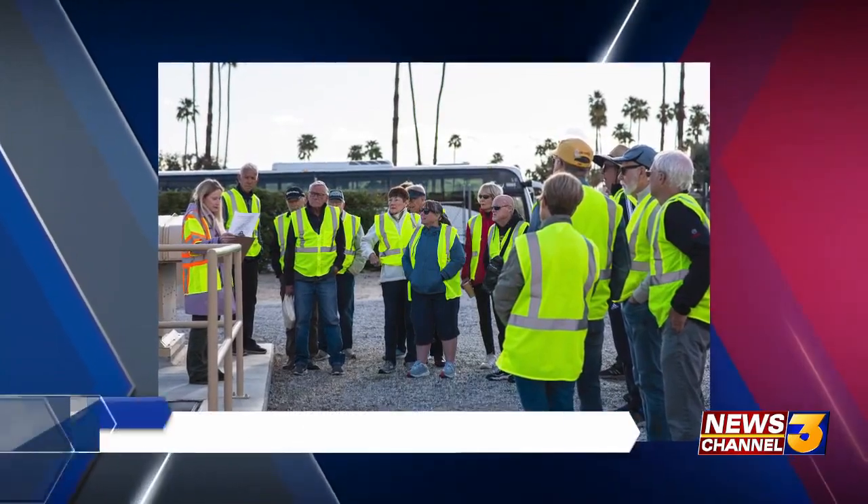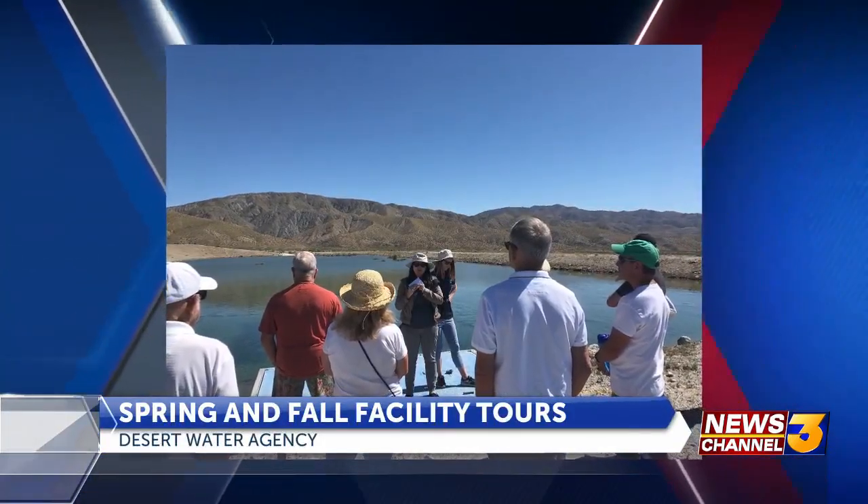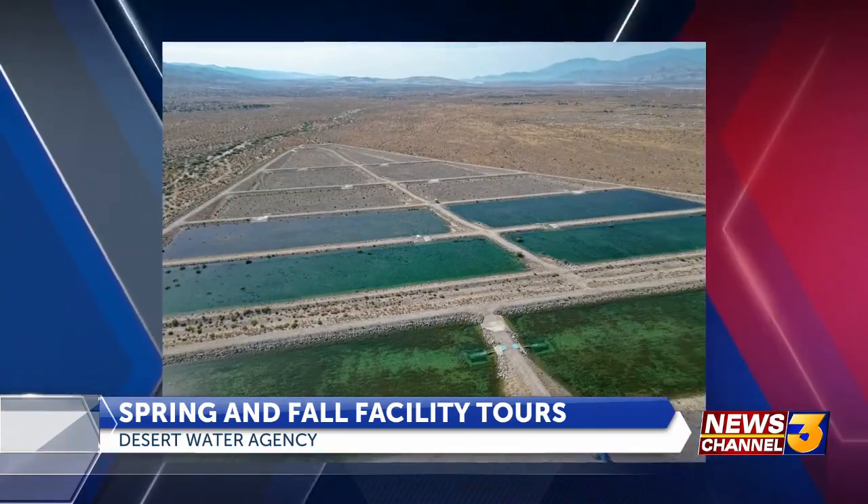There's just so much that goes on behind the scenes, and that's why they like to host these public tours — letting the public join on a tour of various facilities. They do two a year, one in the spring and one in the fall. Their fall tour is coming up on November 8th.